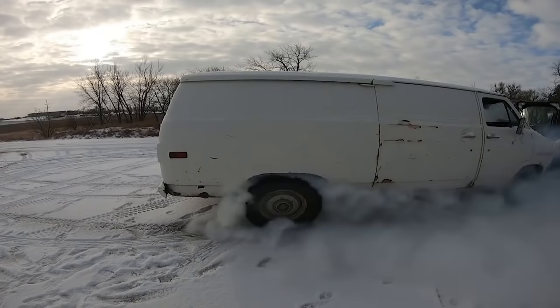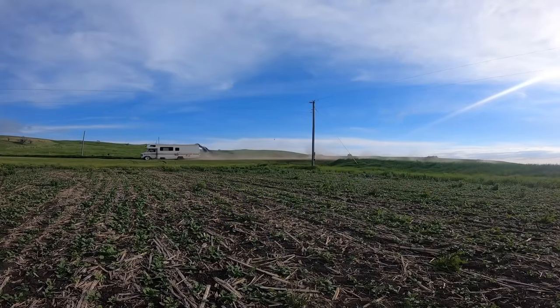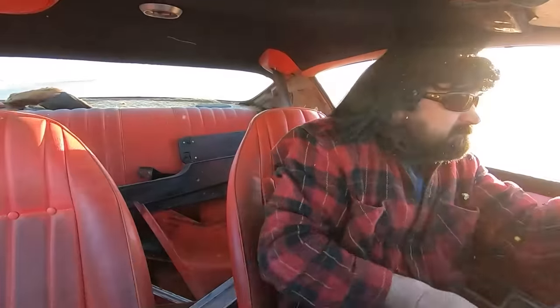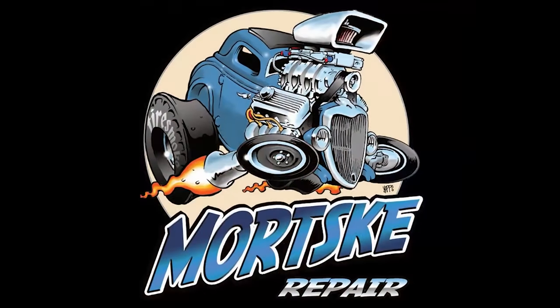Hey there boys and girls of the YouTube world. Today DuffDog and I are going to see if we can't get a 1960 Chevrolet Impala running. We're shooting this inside Big Blue here because the wind is blowing about Mach 9 today. You know why it's so windy in the Dakotas? Because Montana blows and Minnesota sucks.